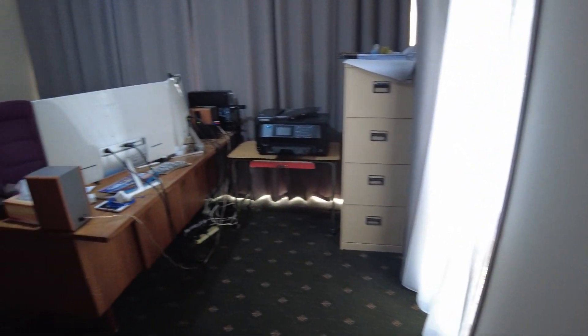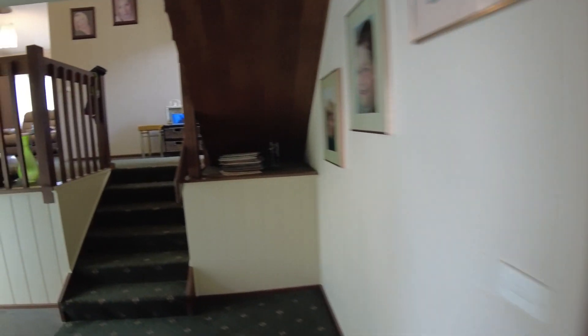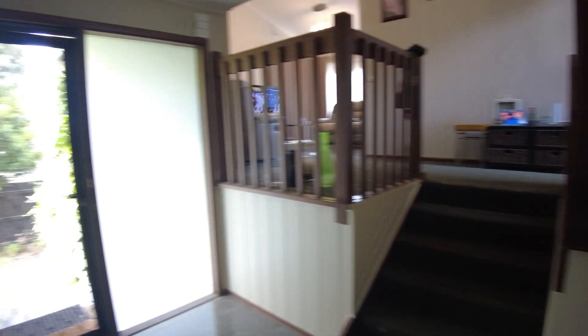Into here is my office — my study office, whatever you want to call it. And we'll go around here. Now we'll go up to the next level. There's the front door there that we walked past before.